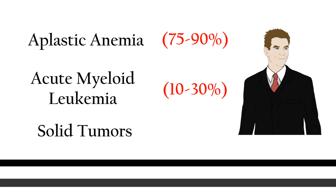Despite this, not all patients develop these anomalies. 75–90% of patients develop aplastic anemia. 10–30% of patients develop acute myeloid leukemia. Approximately 30% of patients by 45 years of age develop solid tumors.